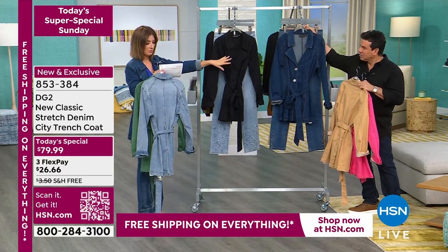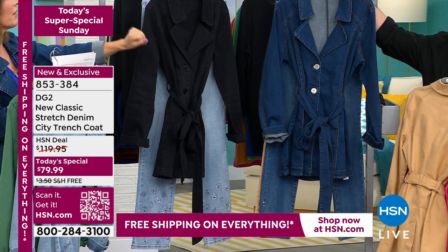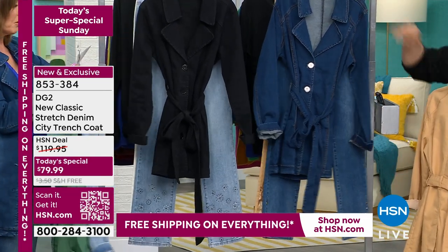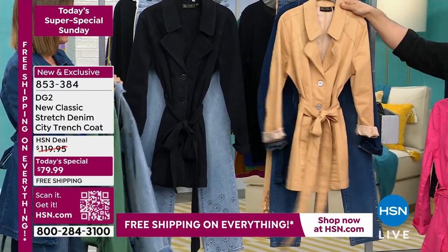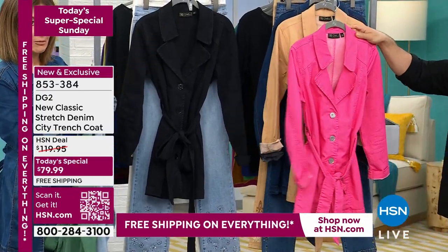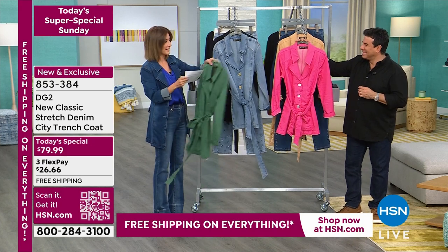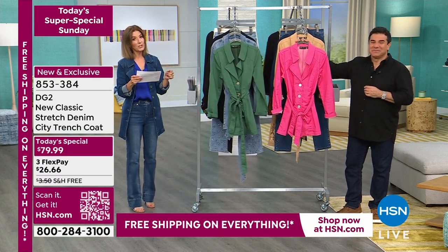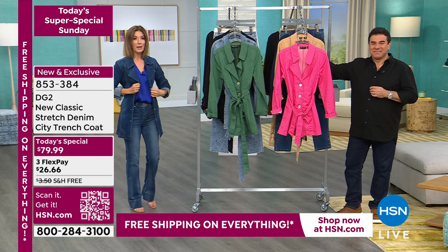We've also got the indigo — midtone — which the host is wearing, and black. They're all machine washable. Midtone and black have been our best sellers. It has stretch, it has style, and the perfect length: about 32 and a half inches from top to bottom.